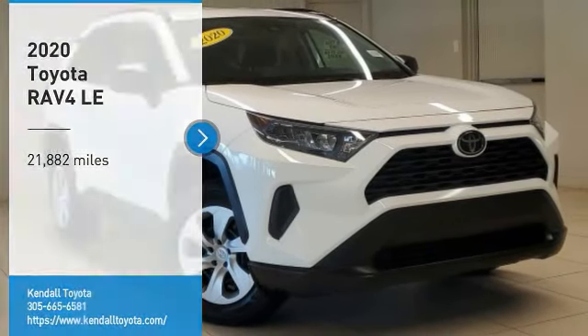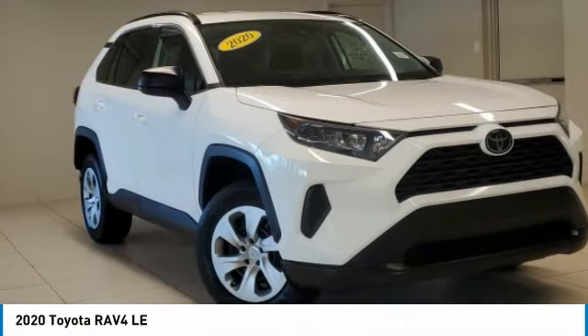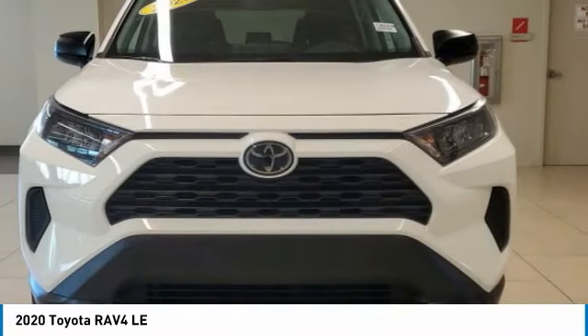Make a great choice today with the 2020 RAV4. The RAV4 is one of the most fuel-efficient SUVs in its class.